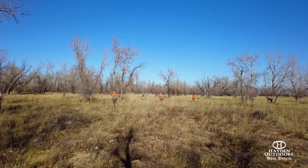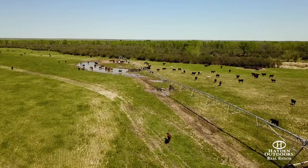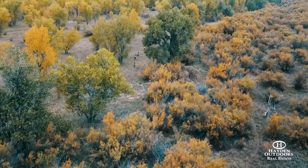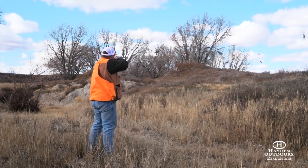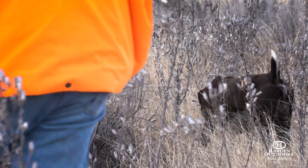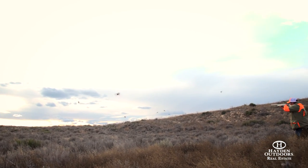The diversity of the ranch: we have elk, somewhere between 250 to 350 head of animals using the ranch regularly. Mule deer at a world-class scale in the hills adjoining the ranch and down on the pivot. You've got Rio Grande turkeys, bobwhite quail, blue quail, elk, white-tailed deer, and mule deer.